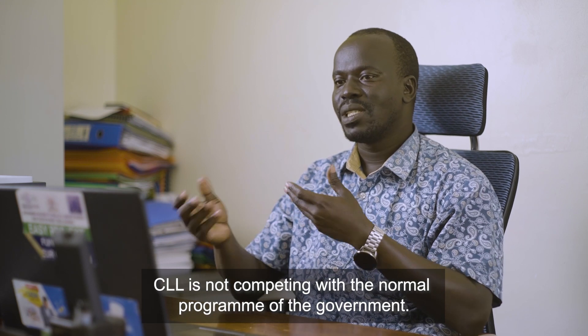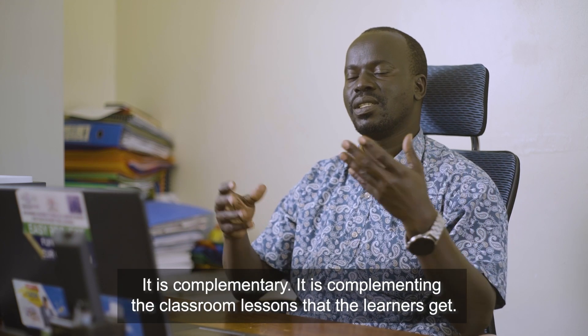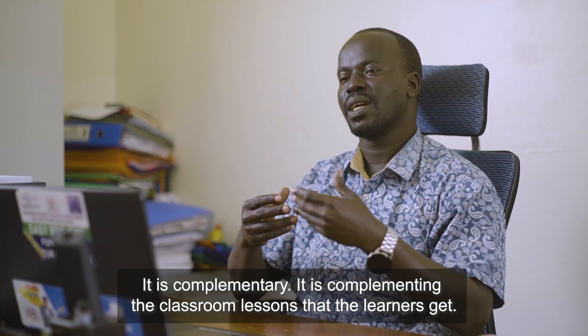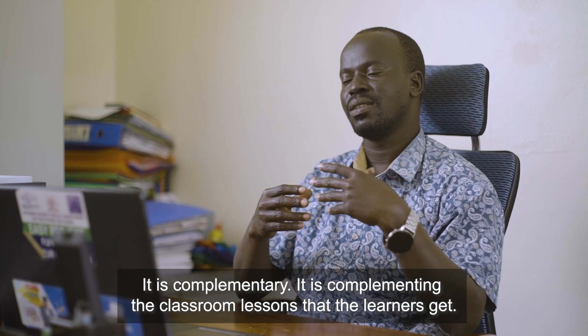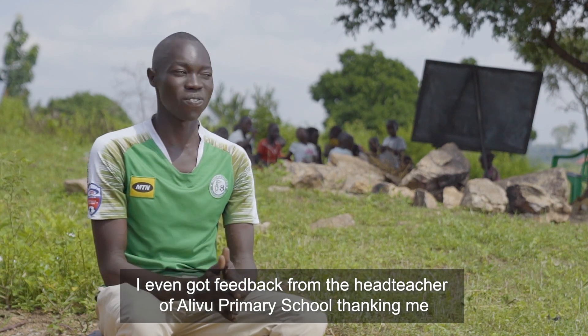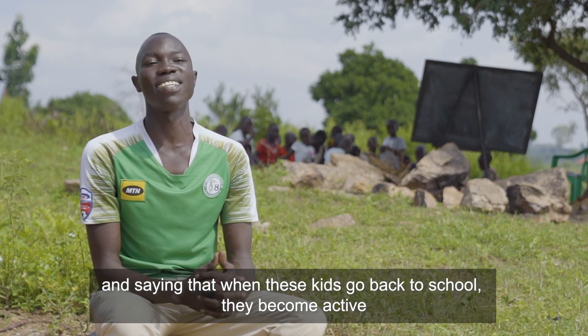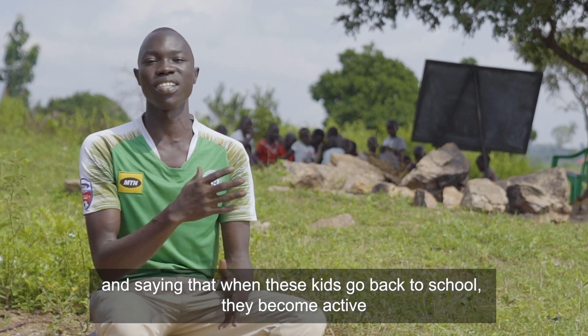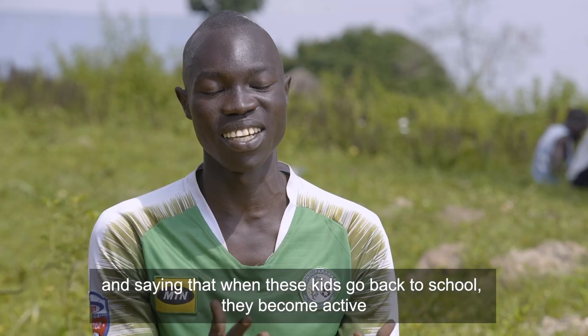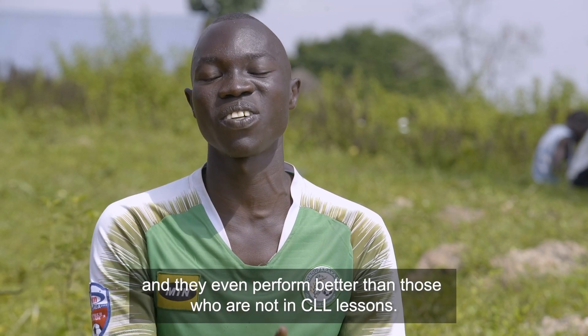CLL is not competing with normal government programming — it is complementary, complementing the classroom lessons that learners get. I've received feedback from the head teacher of Alif Primary School, thanking me and saying that when these kids go back to school, they become active and even perform better than those who are not in CLL lessons.